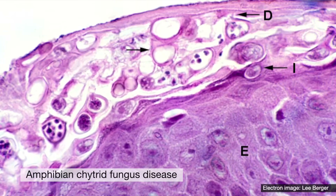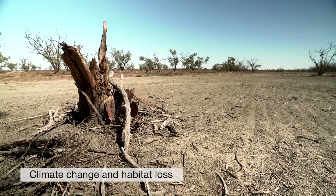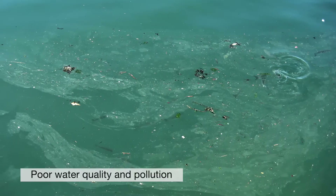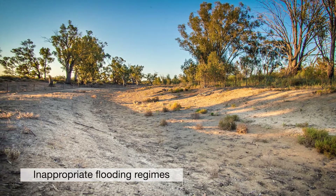These threats include the frog disease amphibian chytrid fungus, climate change and habitat loss, feral predators such as foxes, cats, and mosquito fish, poor water quality, and pollution from pesticides and inappropriate flooding regimes.